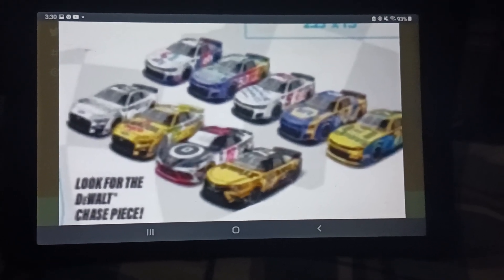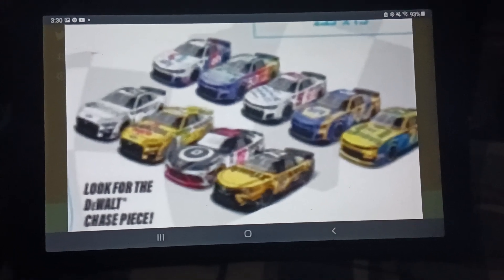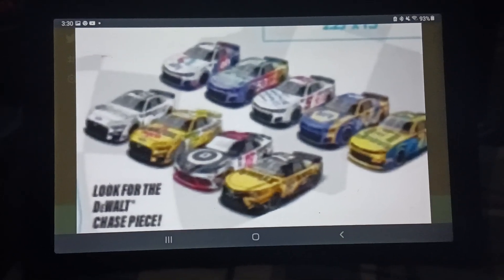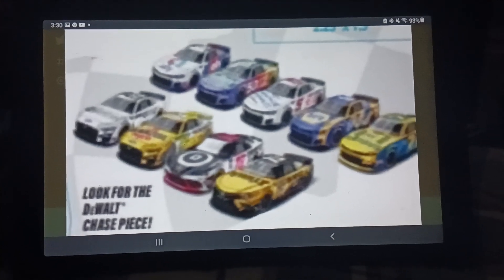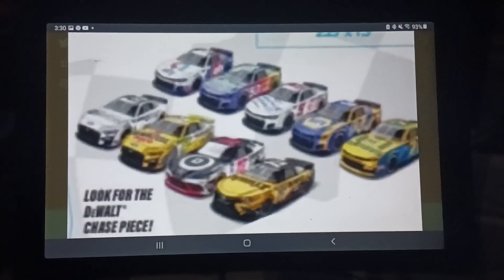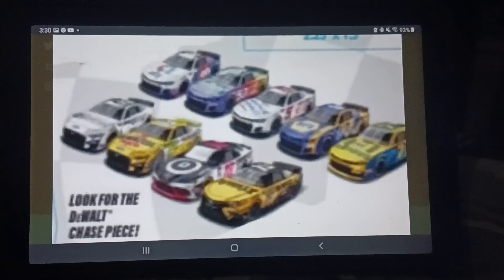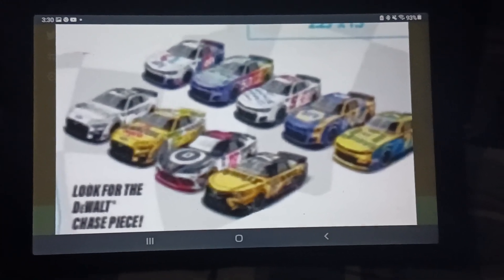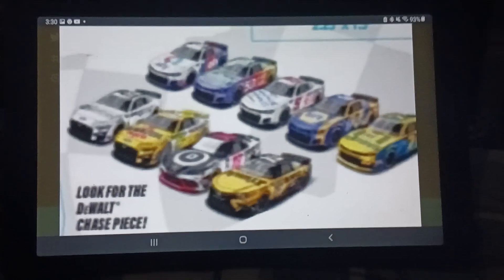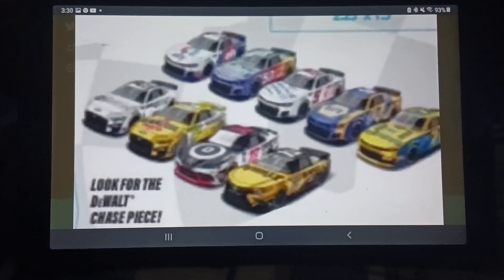Hello everybody, welcome back to another video. Today's video is about something I found out about an hour ago — a possible leak for Wave 9 NASCAR FanDex 2022. There's no official release yet, so this is an unofficial reaction review. This video will probably be short because there's no side-by-side comparisons. I just hope there are no blurry decals and no PTC mold. All together, this wave is okay — it's decent.